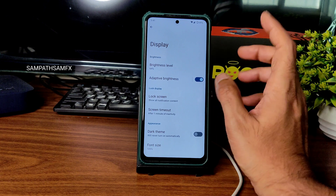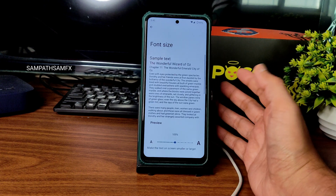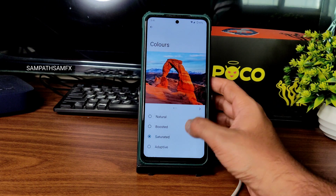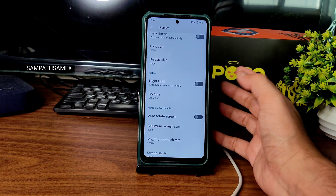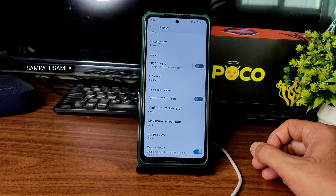In display settings, adaptive brightness is working fine, screen timer options are available. Dark theme as mentioned is in pitch black. Font size and display size are adjustable. Night light feature is also working fine — you can adjust the intensity and colors with RGB strength. Keep minimum refresh rate at 60 and maximum at 90 for best results.